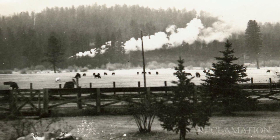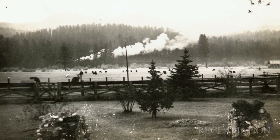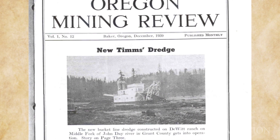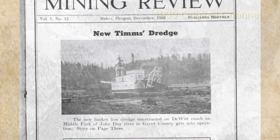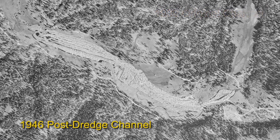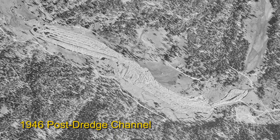This area originally was a ranch under private ownership. In the late 1930s, early 40s, a dredge mining company leased the ground for gold mining. And in the process of the dredging, they pretty much completely removed the original channel structure, and what was left was a straightened channel through this stretch of the valley.